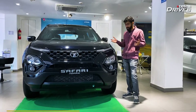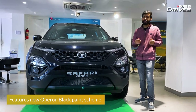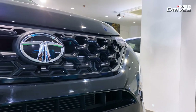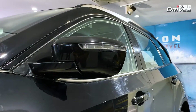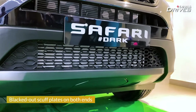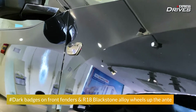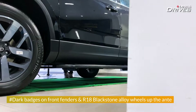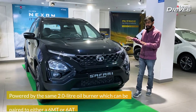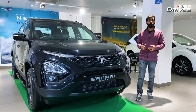It looks gorgeous, and the dimensions remain the same. With the new Oberon Black paint scheme, its road presence is now more beefed up. The humanity line is now finished in piano black, and so are the roof rails, ORVM caps, and door handles. The scuff plates on both ends are also done in a black theme. Moving to the sides, you have dark badging on the front three quarters of the car, along with 18-inch alloy wheels. Let us know in the comments what adjective you'd use for this Dark Edition. Let's hop inside and see what has changed in the interior.